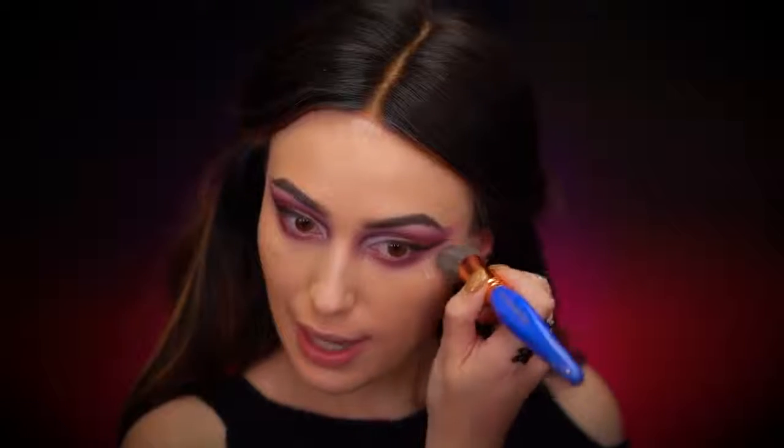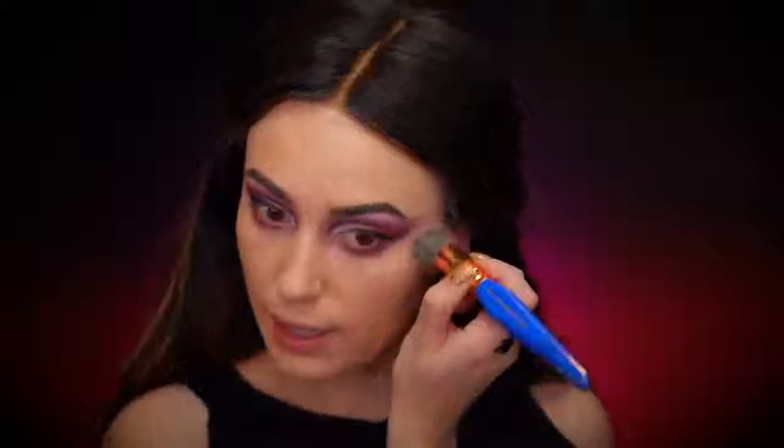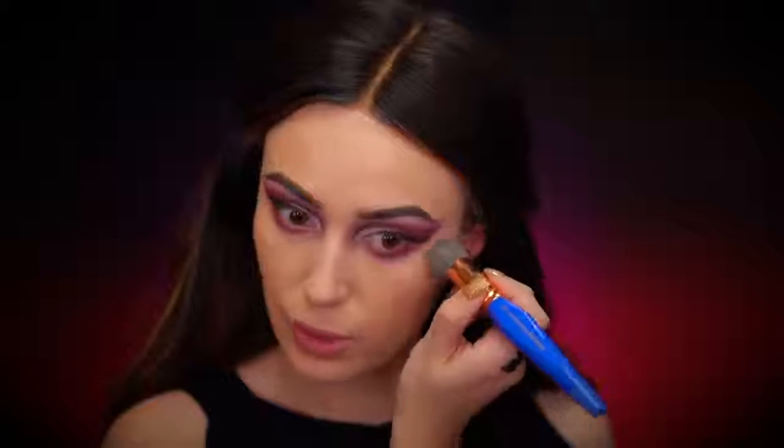A trick I really like as almost a final step in the eye look: I take my concealer, dip just the tip of my foundation brush bristles in it, and drag it along the eye look to really sharpen everything and get that perfect shape. I always do this and it makes everything look more clean.